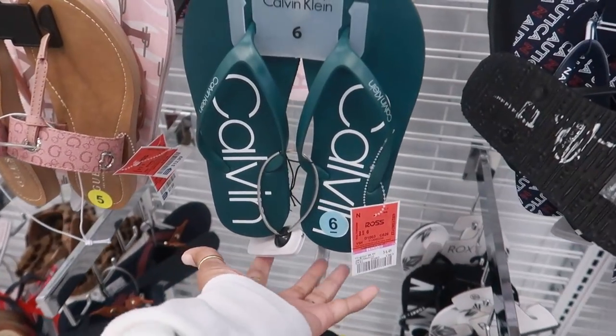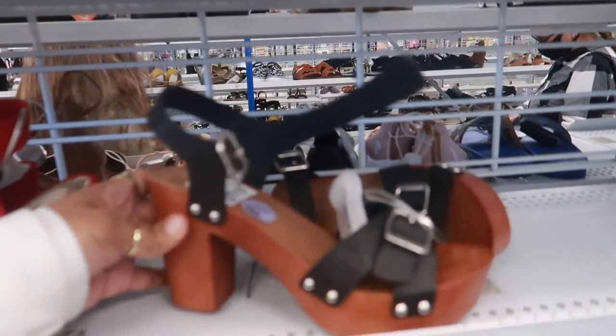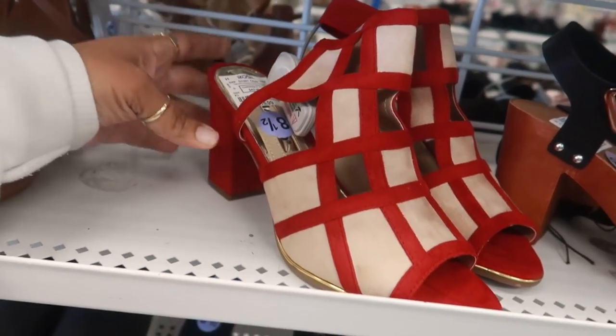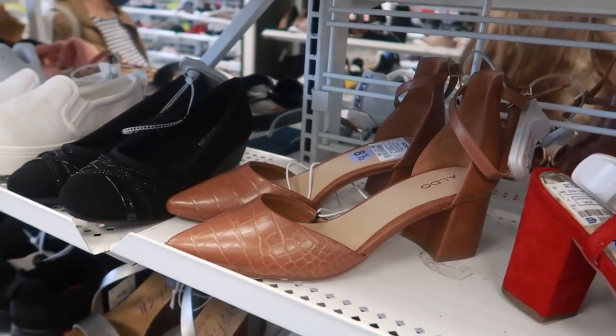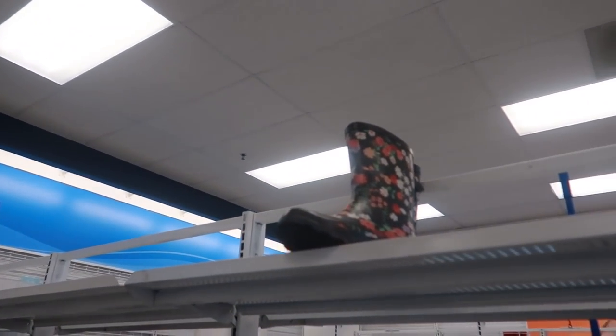These flip-flops are $6.50. $19.99 — I like those. Rialto right here $16.99. And then $27 — I think that's it for today with the shoes and the cute little rain boots up there.